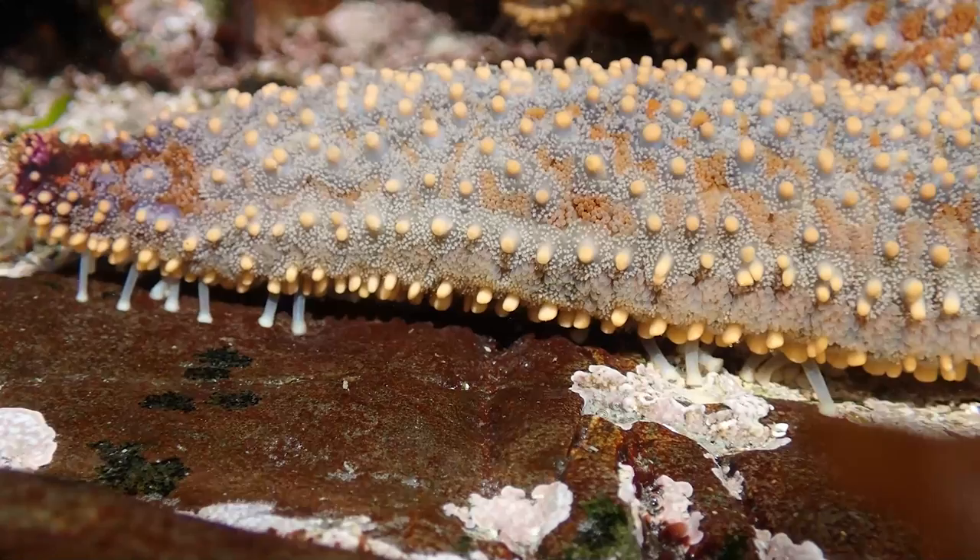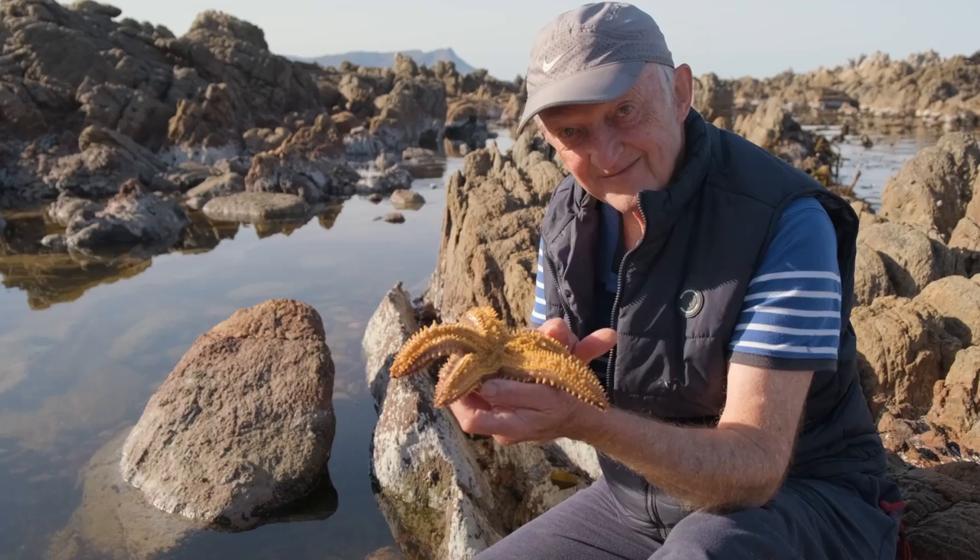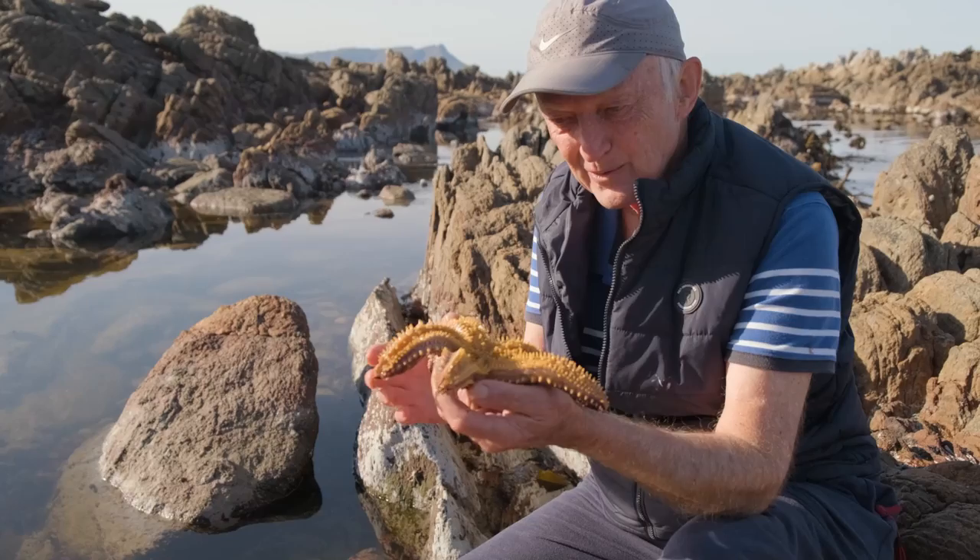What makes that even more bizarre is that the animal doesn't actually have a head or a brain. How does it decide where to go? People don't know how it actually coordinates it. They're very, very strange animals.